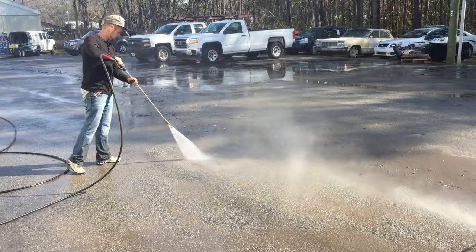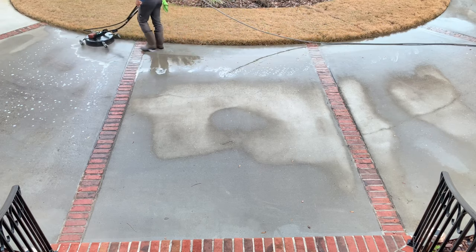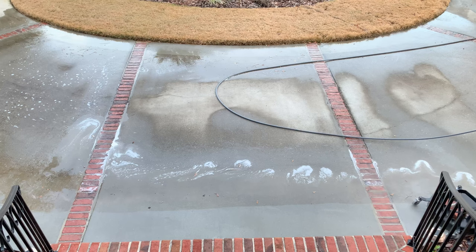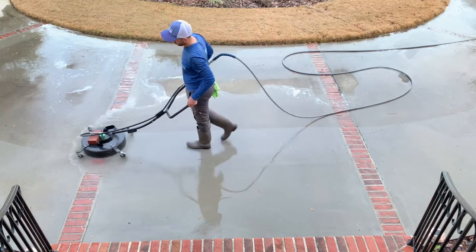Another product commonly used in the pressure washing process is oxalic acid. There are several name brand products that use oxalic acid — basically, it's just a rust remover. You see rust on concrete and it's caused by a number of things: it could be fertilizer, it could be iron leaching from the ground. Customers that have well water that isn't filtered can also have rust issues because of higher concentrations of minerals in the water, and the problem can be even bigger if their irrigation system uses that same well water and sprays all over the concrete and house. A good rust remover will do a great job treating these types of problems.